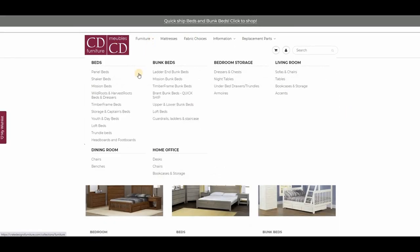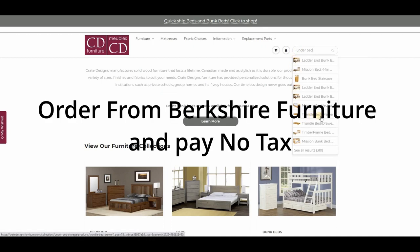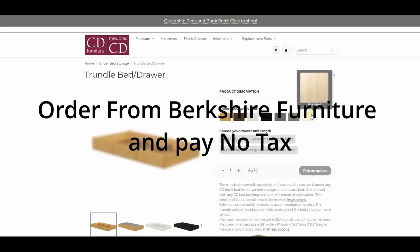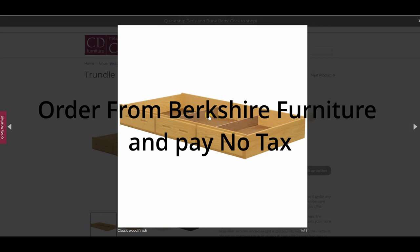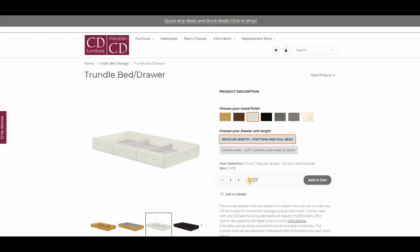When you look at the Crate Design website, you can configure the bed the way you like it and see the prices. But when you order through Berkshire Furniture, we pay the tax for you. All prices you see on Crate Design — when ordered through Berkshire Furniture — will have the tax covered. You cannot get this tax-free deal by ordering directly from Crate Design. You can email us at sales@berkshirefurniture.com or call us at 905-602-4922. We will process the order, send you an invoice, a payment link for the deposit, and our professional drivers and installers will deliver and install the furniture.